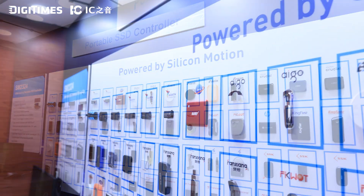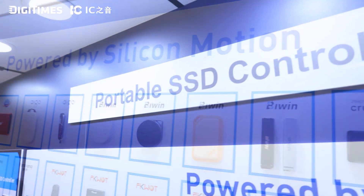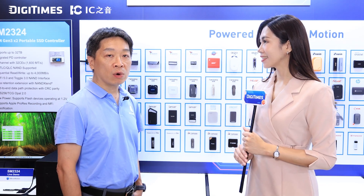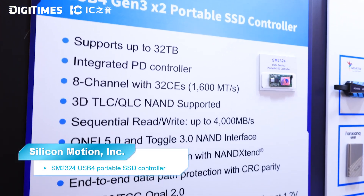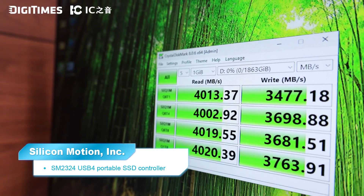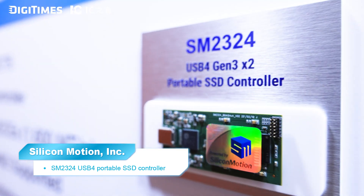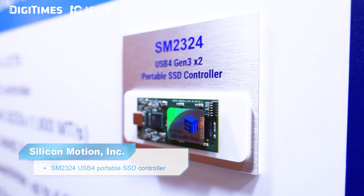Our SM2322 offers a USB 3.2 portable SSD controller, and this year we are proud to introduce our SM2324, which is the world's first USB 4.0 portable SSD controller with the power delivery function. We expect to see portable SSD products based on our SM2324 available in the market in the second half of this year.